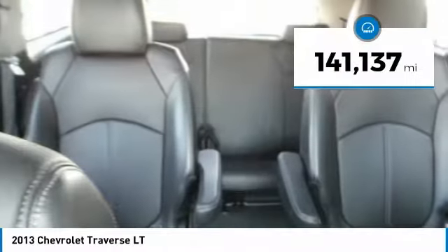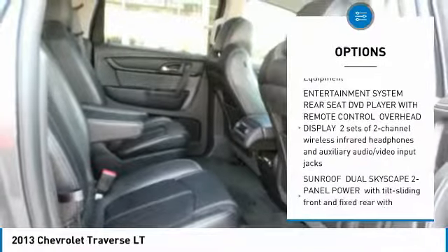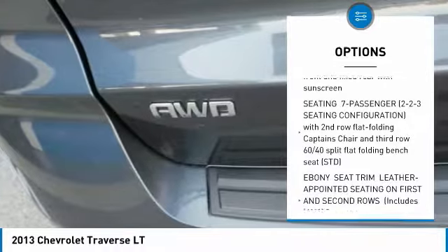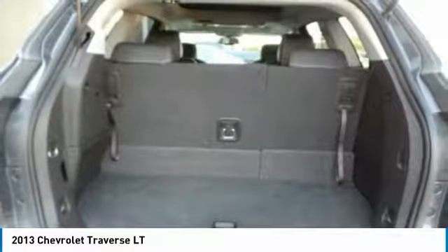This vehicle has less than 145,000 miles. Here are some of this vehicle's great options: Bose Sound System, Anti-Lock Braking System, All-Wheel Drive, Power Lift Gate, Bluetooth, Power Steering, Aluminum Wheels, 4-Wheel Disc Brakes, Premium Sound System, AM-FM Stereo Radio.